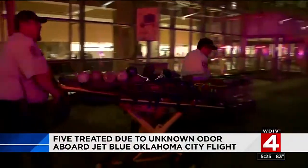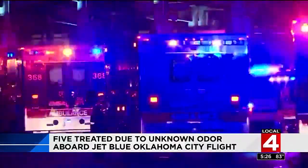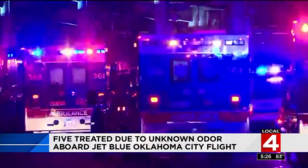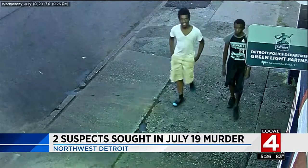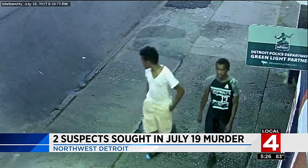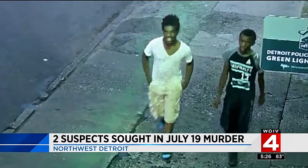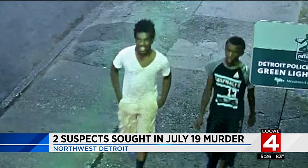An unknown odor on a JetBlue flight to Oklahoma City caused several people to get sick. The aircraft arrived this morning at the Will Rogers World Airport, where officials were called to help passengers having trouble breathing — at least five people needed medical attention. Authorities are investigating the cause. Also, Detroit police are asking for your help finding two men wanted as suspects in a murder. Video from a Project Greenlight camera shows the two men walking on West McNichols at Warwick, east of Outer Drive. It is believed these two approached another man two weeks ago and shot and killed him. If you recognize them, call the Detroit police.